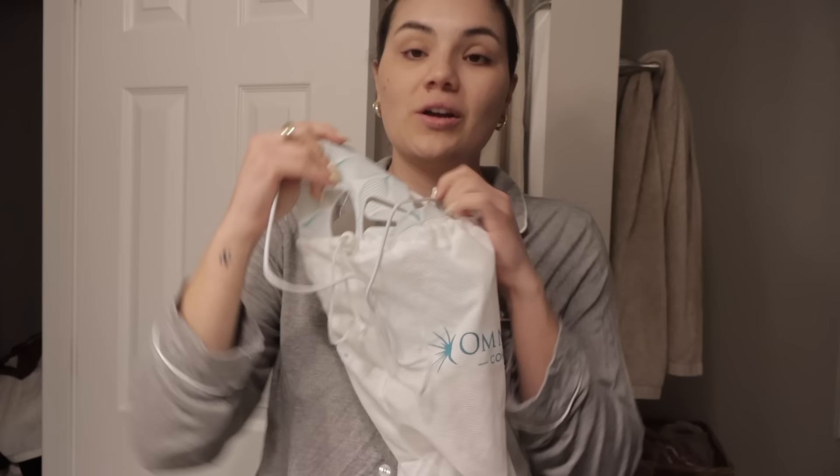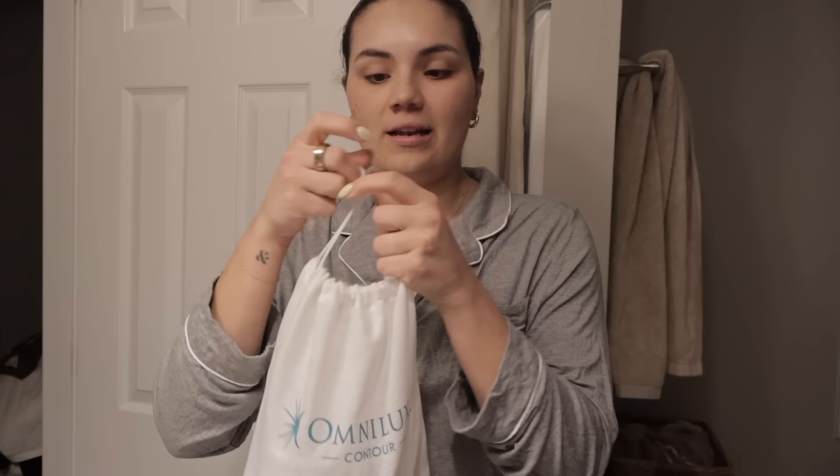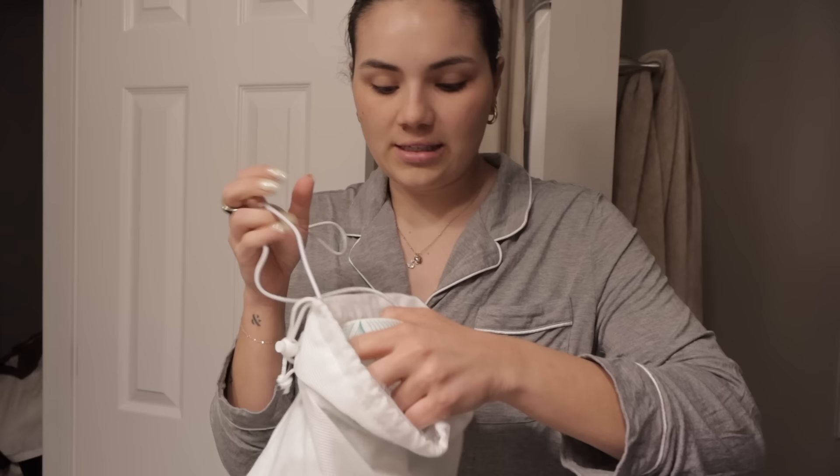I always use my OmniLuxe Red Light Mask every other day. I worked with them a really long time ago - the first month we moved into this house. I was in a really good habit of using it, then fell off, and now I've been in an amazing habit again. I feel like it's done so much for my skin. I use it almost every other night. I actually need to charge it, so I'm going to skip using it tonight since I did it last night. It's just a red light mask - you wear it for 10 minutes with your skin completely clean. It goes off by itself.